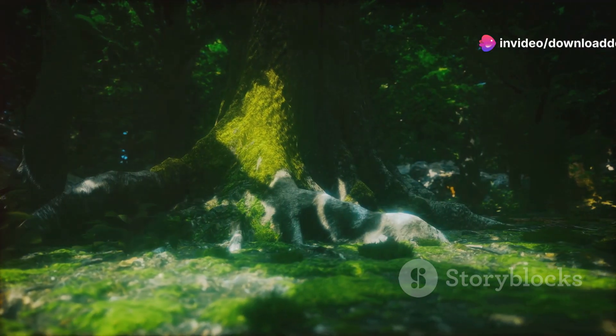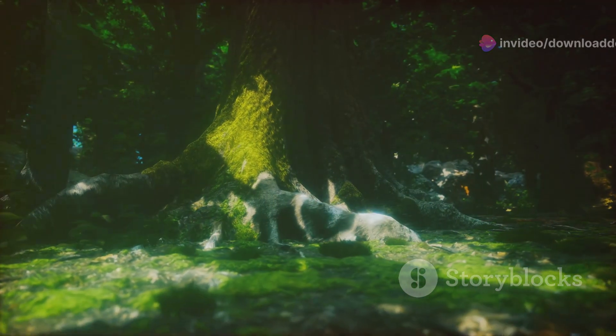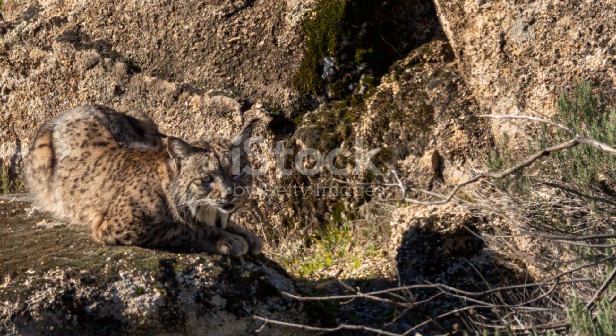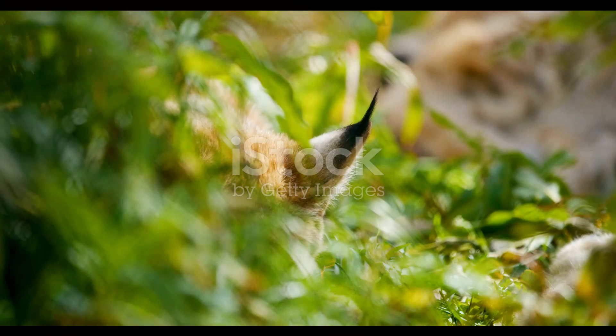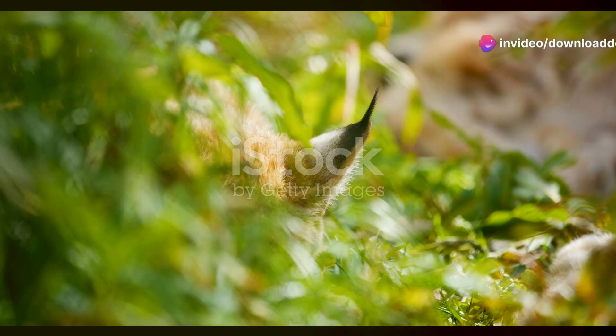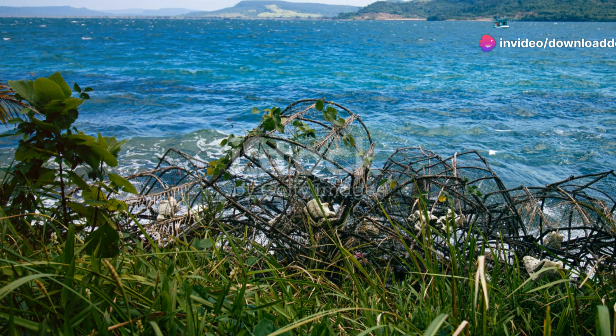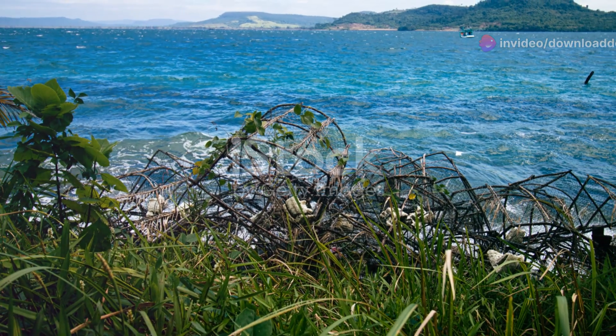This ancient forest is one of the last remaining primeval forests in Europe. Within its depths, the elusive Balkan lynx roams. This critically endangered feline is a top predator essential for maintaining the balance of the ecosystem. Yet illegal hunting and habitat fragmentation threaten its very existence.